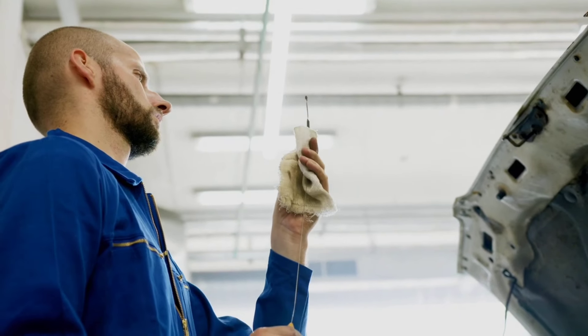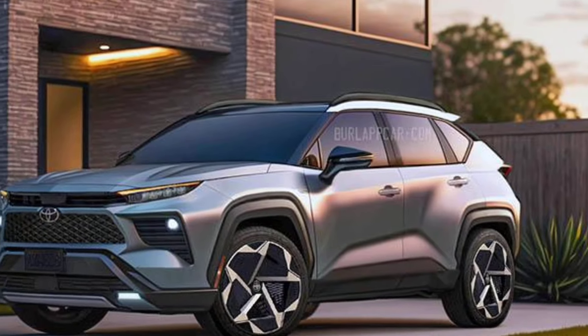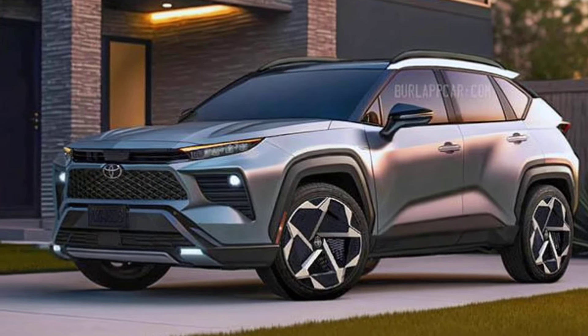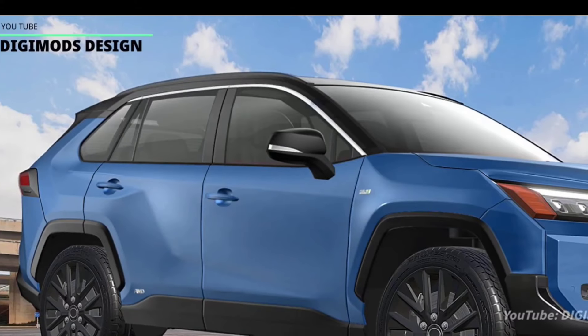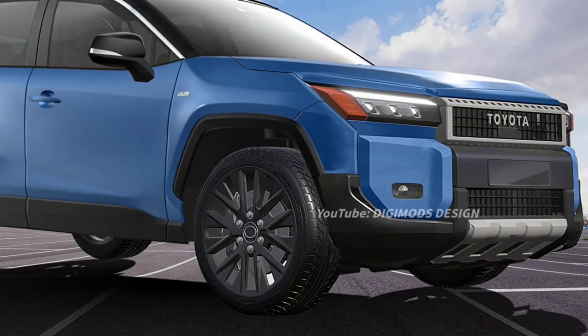Toyota is likely to reveal the 2025 RAV4 Prime sometime in late 2024. Once the official details are out, you'll have a better idea of the car's features, specs, and pricing.